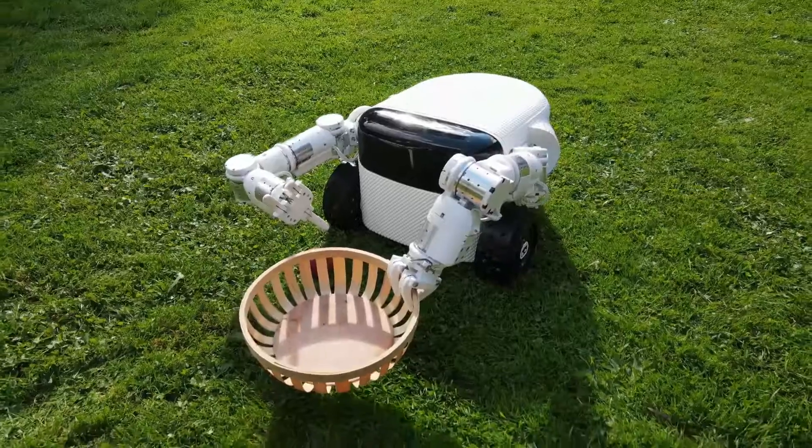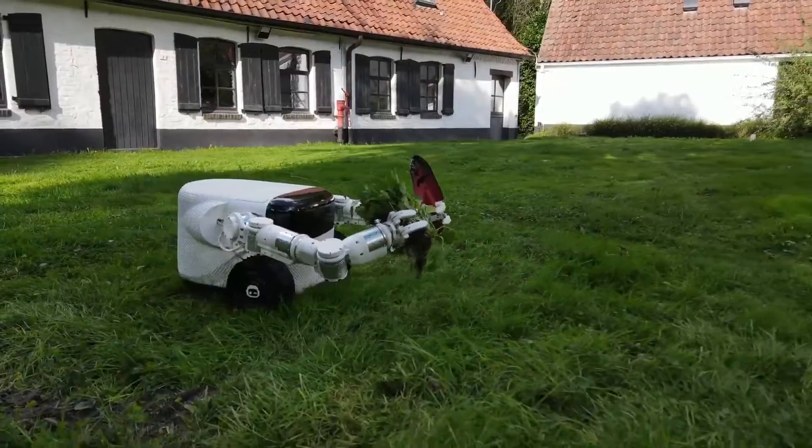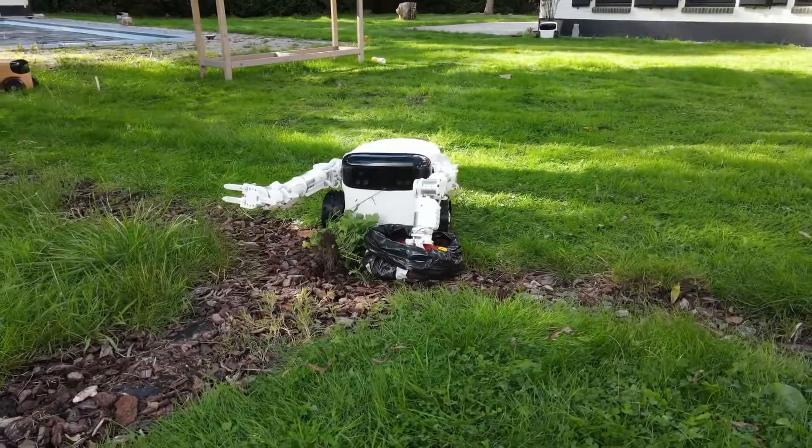The robot will return to its power source to refuel before its next autonomous use. It understands its surroundings by using GPS and boundary sensors. Willow X employs a 4K camera to detect impediments.